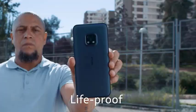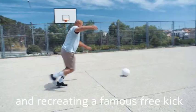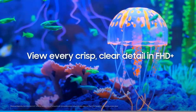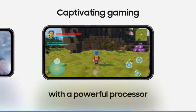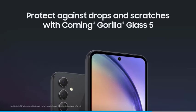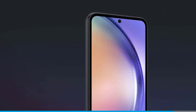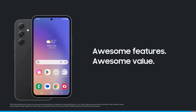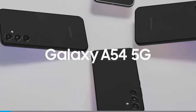Mid-range phones, $250–$400. The mid-range offers a sweet spot of features at a reasonable price. Here are two strong contenders. The Samsung Galaxy A54 5G. This phone is a battery life champion. It can easily last a full day on a single charge, perfect for streaming or gaming on the go. Plus, it has a beautiful Super AMOLED display for vibrant colors and sharp visuals. Don't forget the 5G connectivity for super-fast downloads and uploads.